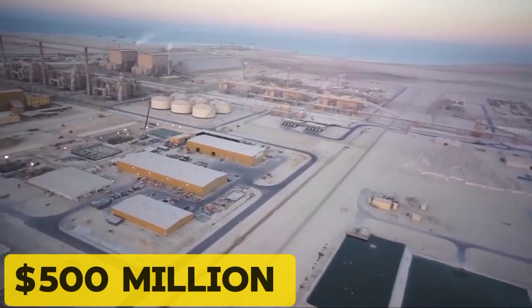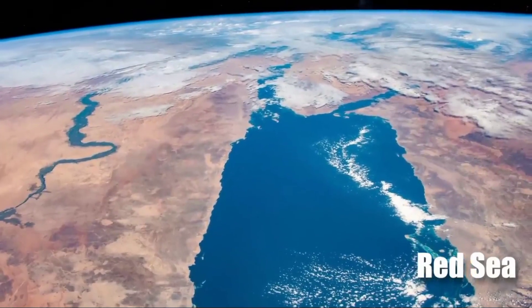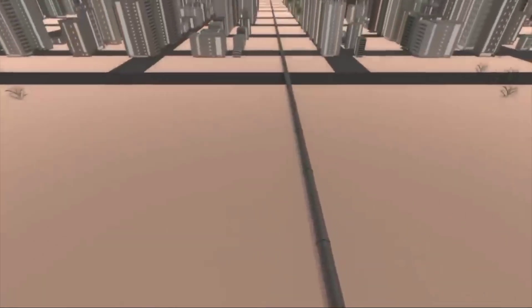The project is huge, with a price tag of $500 million. This big investment shows Saudi Arabia's dedication to solving its water issues with sustainable and innovative solutions.